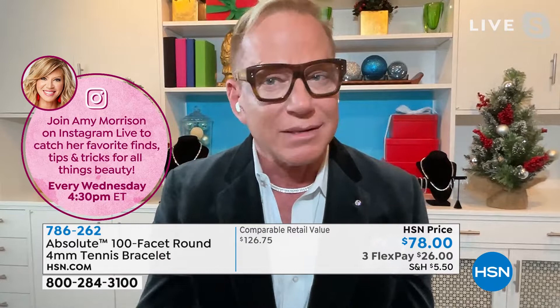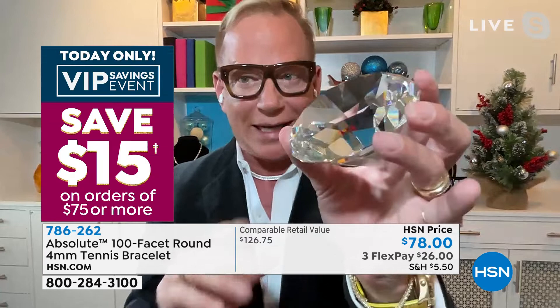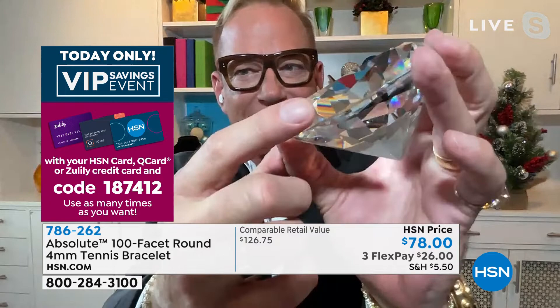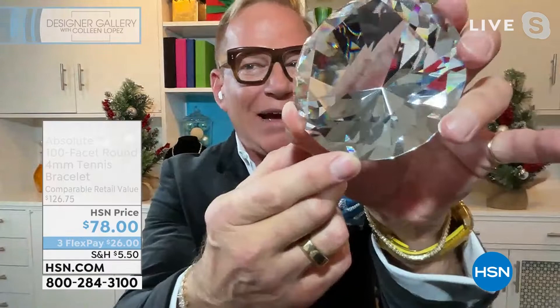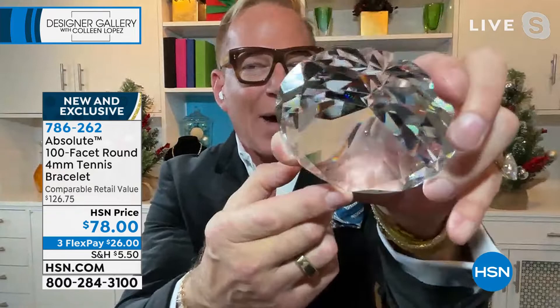I had the factory send me a giant one, and I want you to see the faceting — you can see my backdrop through it. I want you to see how much light is refracted. Look at that! That's what you're getting on every one of those stones — see how much scintillation, how much sparkle, how many refractions. So imagine that all the way around your wrist — dozens and dozens of stones, each at the four millimeter size.